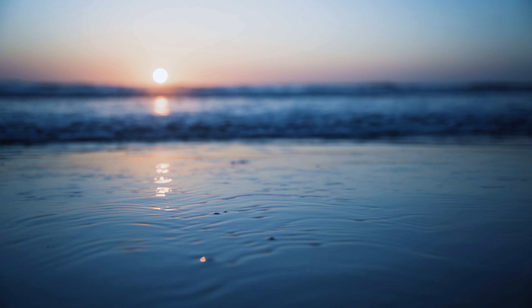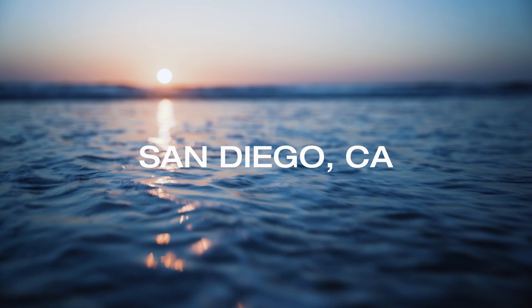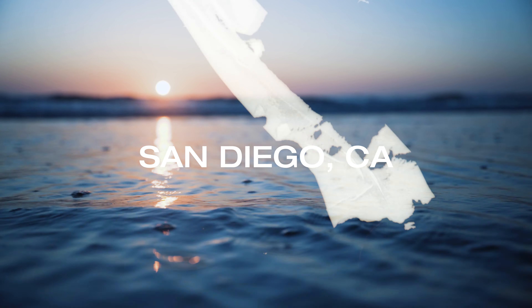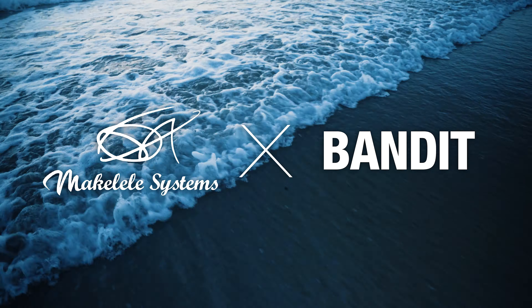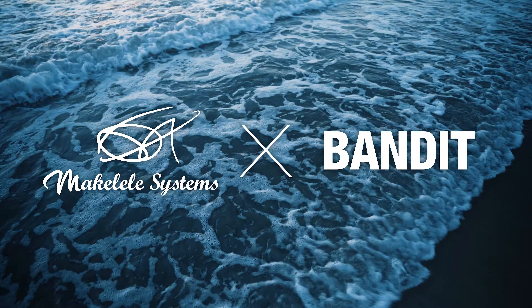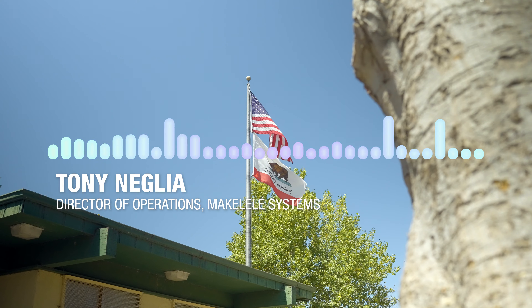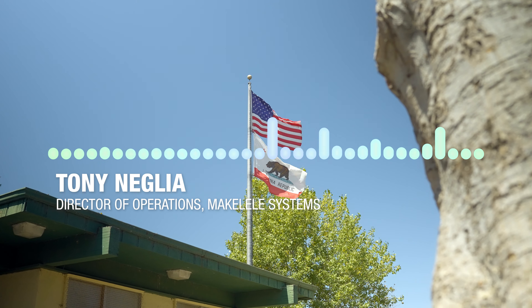Hey Tony, it's Rob from Bandit Industries. Is now a good time? Okay. I'm recording, so whenever you're ready, just go ahead and tell me a little bit about your experiences with Bandit so far. My name is Tony Neglia with Makalele Systems and we're based out of San Diego, California.